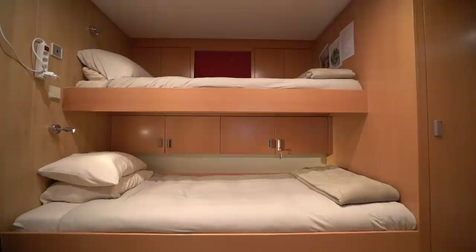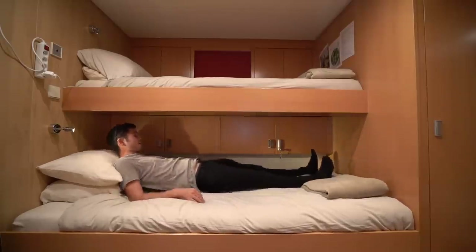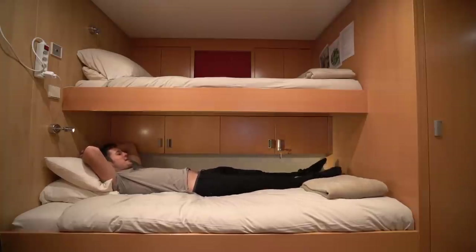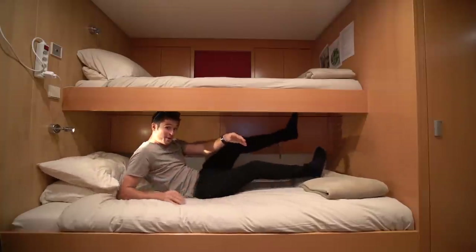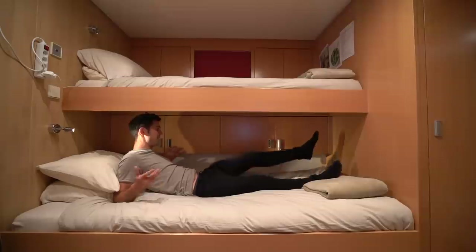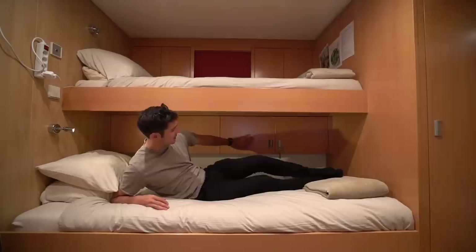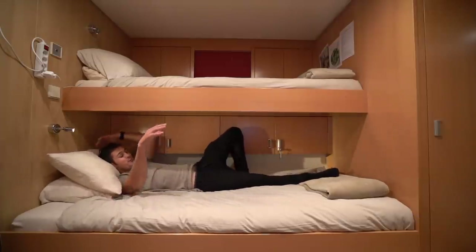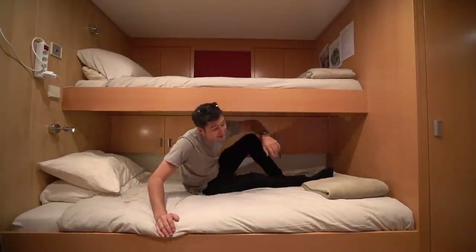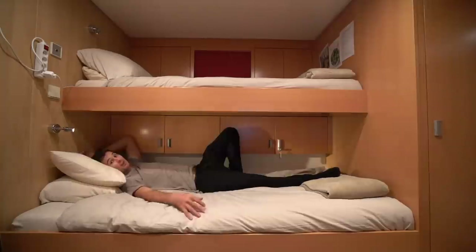Moving on to the bunk. Bottom bunk, always mine. Super cozy. When it comes to size, my head is still half a foot away from the back, and I cannot touch the end — which is an absolute dream when you're on a boat that's generally bouncing, like crossing the Atlantic. There's storage over here and storage over here, and enough room for two people to watch a movie. Bex generally goes upstairs and stays on her bunk, which is pretty much exactly the same size. So can't complain.